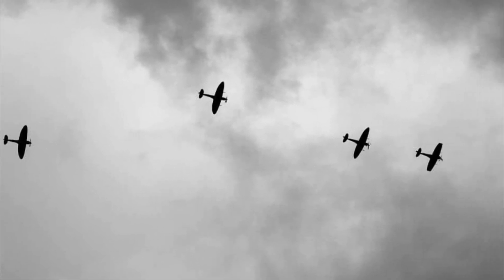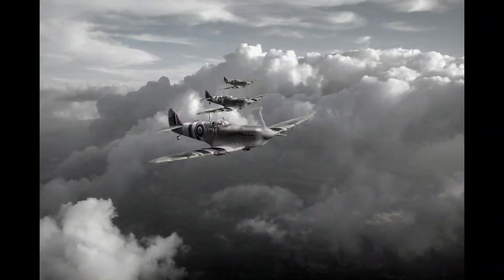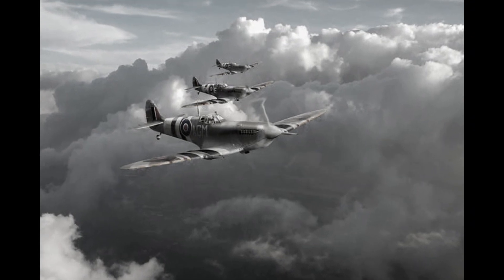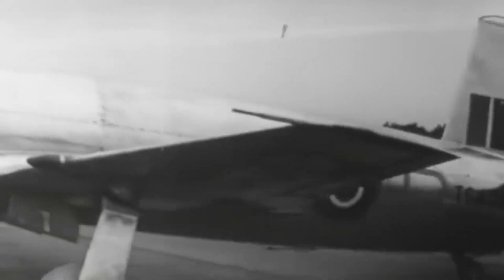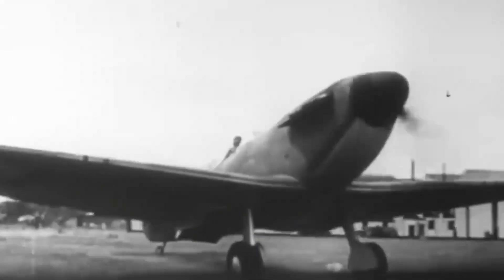As the storm clouds of World War II gathered on the horizon, a remarkable aircraft emerged to stand as a beacon of hope and defiance. The British Royal Air Force introduced the Spitfire, a fighter plane that would come to symbolize the unwavering spirit of a nation determined to resist the looming threat of Nazi domination.